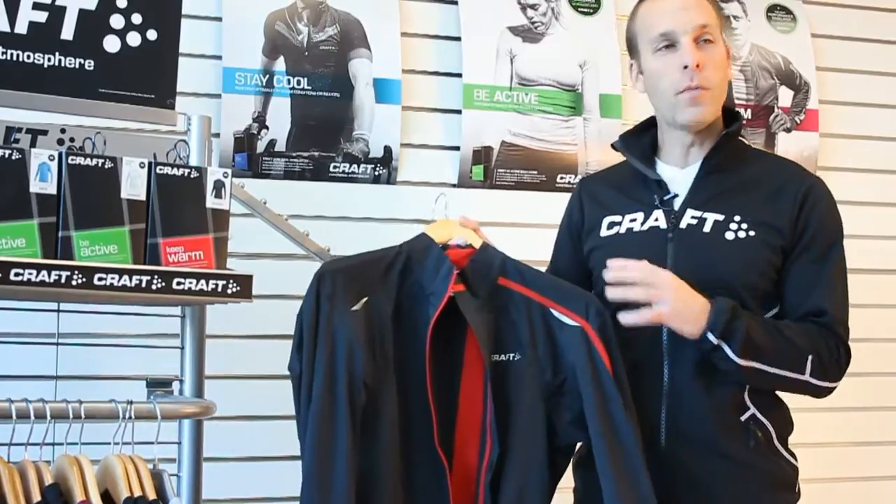It combines two main fabrics: E-Vent and Ventair Wind. Both are super cutting edge and waterproof,